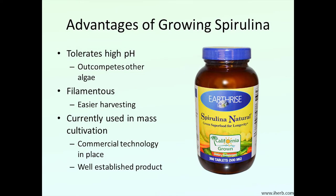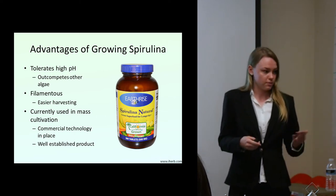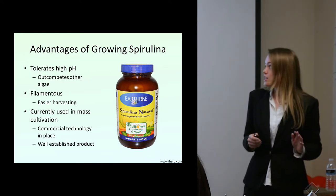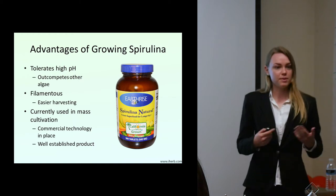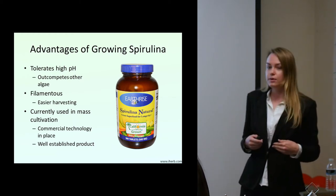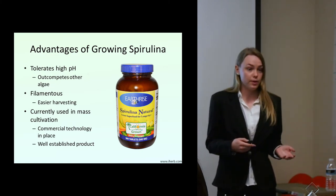Some of the advantages of growing spirulina is that it does tolerate high pH. Other algae, like certain microalgae we talked about with the fish, like a nice neutral pH. Spirulina actually almost prefers higher pHs because it out-competes other algae. The cultures I have growing have gone anywhere from a pH of 9 all the way up to 12, and they seem to be doing very well at those high pHs.